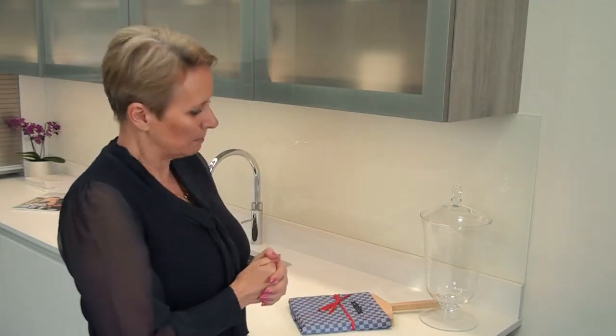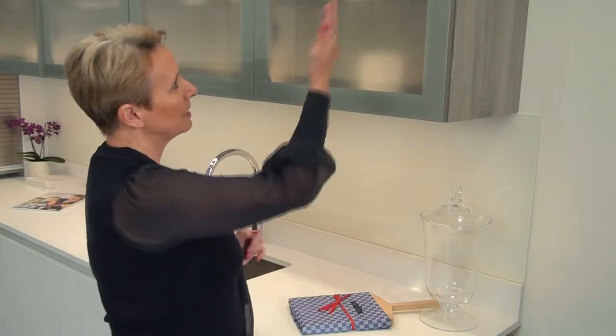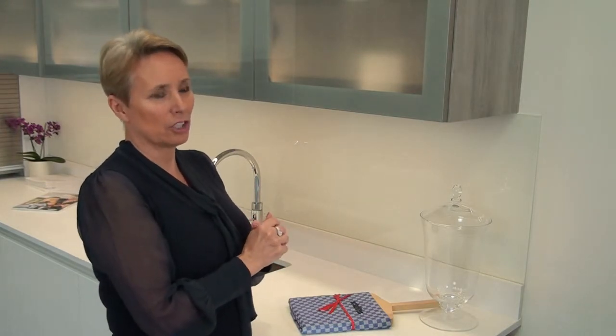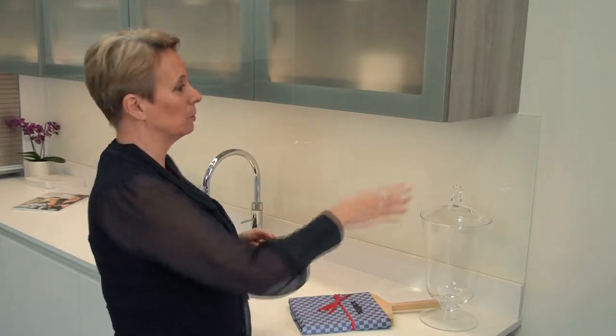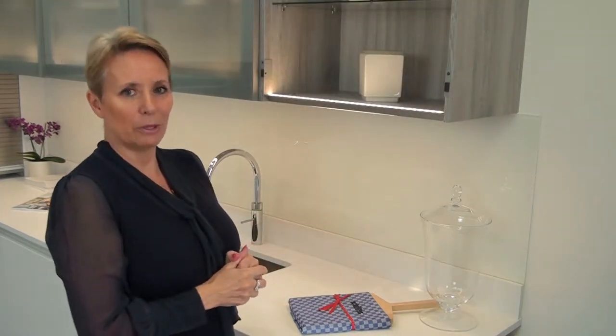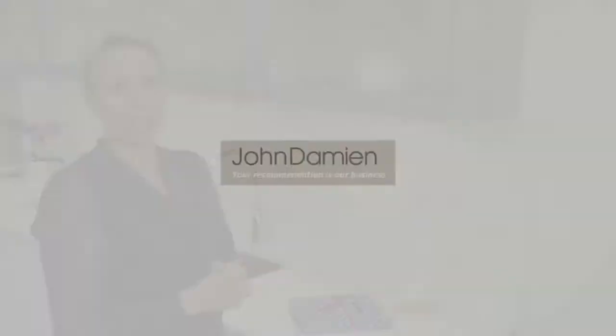I'll show you around some of the maybe more unusual things that we have. Obviously it's a very attractive kitchen which goes without saying. However, things like these wall units have no handles, and for some people who are vertically challenged like myself — I'm not terribly tall — the opening and shutting of these cupboards is quite unique. You can just push them, they'll open, and push them again and they'll close.